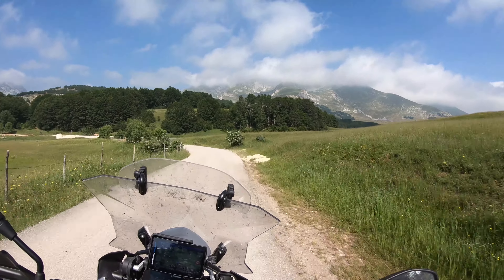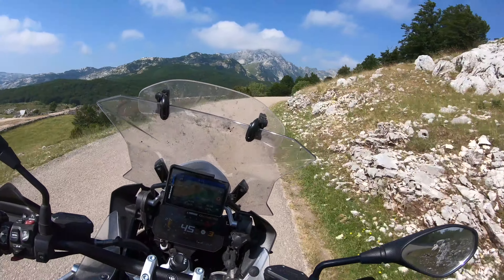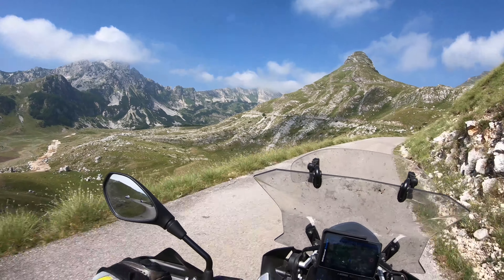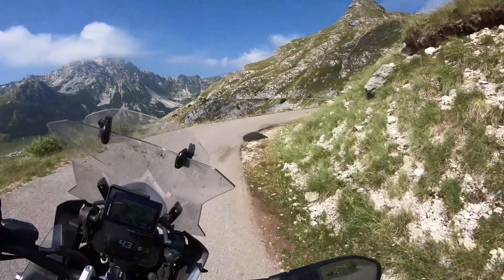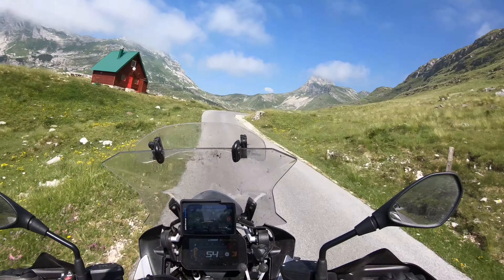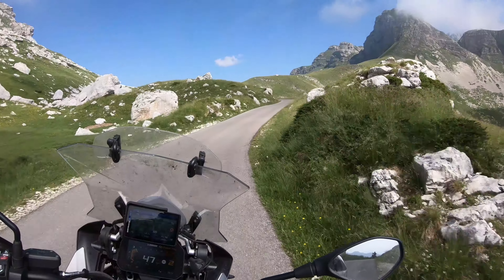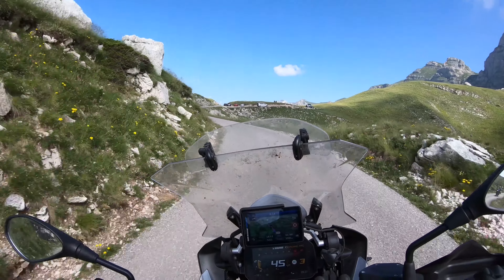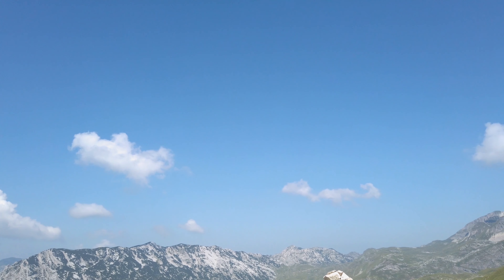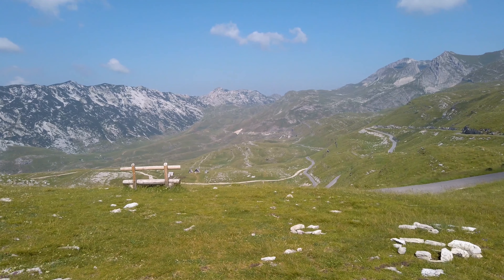Very beautiful mountains here. We have to be a little careful of oncoming traffic on these narrow roads. It's beautiful — really, really beautiful. We can't fly the drone; it's illegal in a national park. But we can still get some spectacular views from this place.